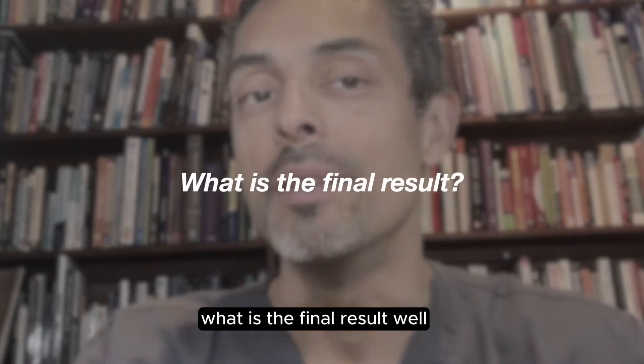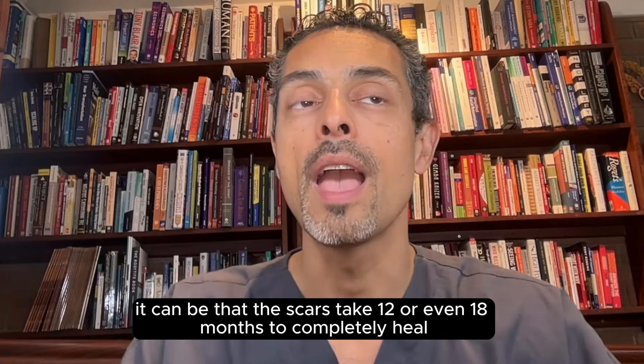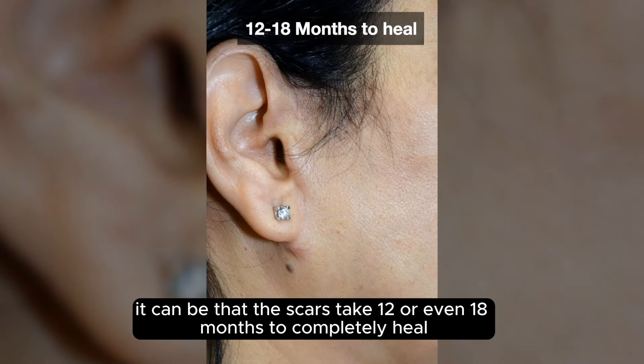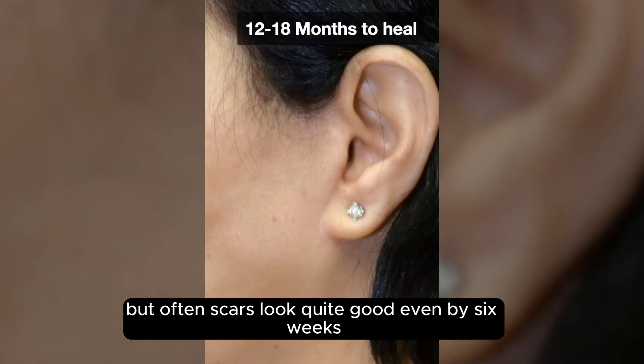What is the final result? Well, the final result with facelift surgery can be that the scars take 12 or even 18 months to completely heal. But often scars look quite good, even by six weeks.